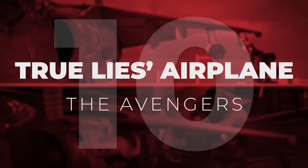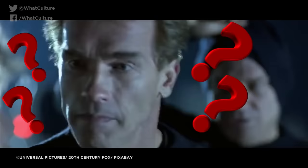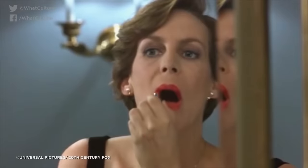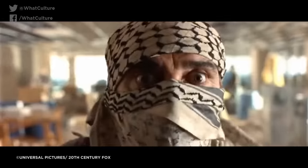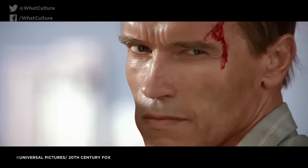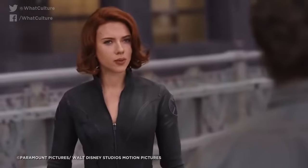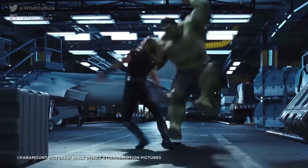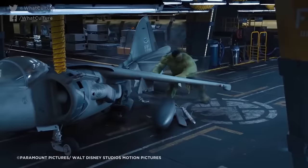Number 10: True Lies Airplane – The Avengers. James Cameron's 1994 action comedy classic True Lies memorably concludes with Arnie saving the day in a US Marine AV-8B Harrier jet, which he uses to rescue his daughter and literally fire the terrorist antagonist to his doom. The jet prop reportedly sat in a desert garage for almost 20 years before reappearing in 2012's The Avengers, briefly visible in the helicarrier when the Hulk is battling Thor. Thor ends up knocking the big green guy into it with his hammer, prompting him to rip one of the wings off and hurl it at the Asgardian. Joss Whedon confirmed on The Avengers Blu-ray release that the prop was the very same, albeit given a makeover and slapped with the shield insignia.